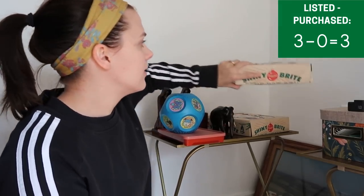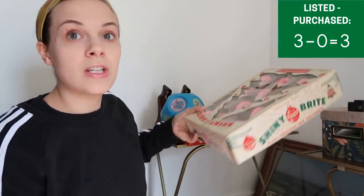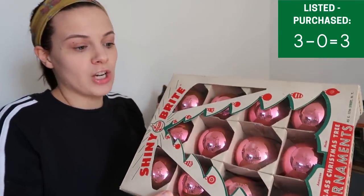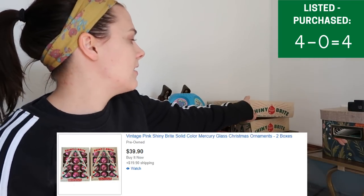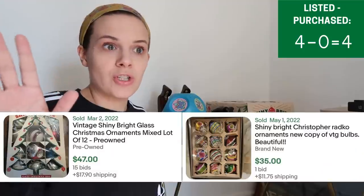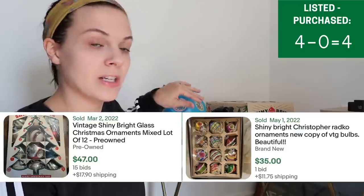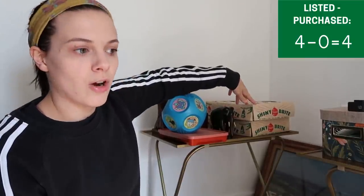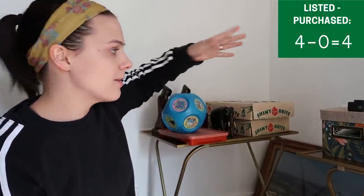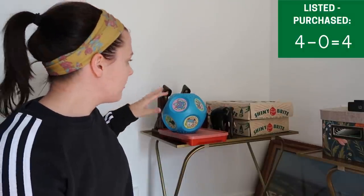Then we have these Shiny Bright ornaments. They are pink ornaments and look like they sell for about $20 a box. Specifically for this brand — Shiny Bright — they're vintage mercury glass ornaments, and if they have designs on them they sell for more. Ones with designs were selling for $40–$50 a box, but plain color ones like these should sell for about $20 a box. Unfortunately four of mine are cracked, so I might get a little bit less.